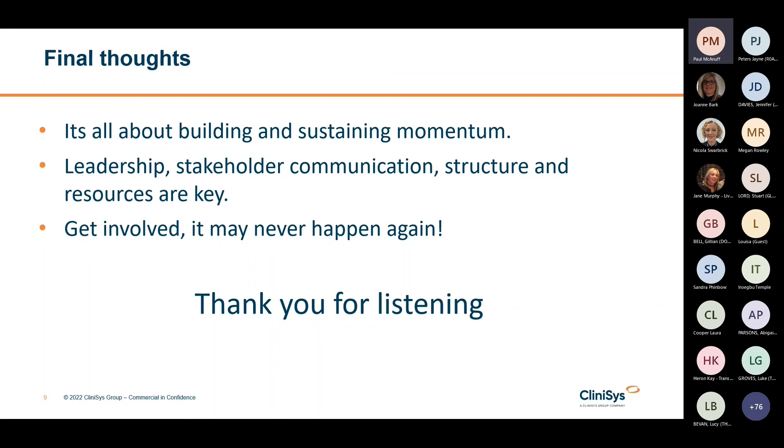Many networks are planning LIMS deployments over the next few years, so you're very likely to find yourself involved in a go-live project at some point. My final piece of advice: if you get the chance, get involved and enjoy it. It's a rare opportunity to make a contribution to the development of a network and to creating a better service for your colleagues, clinicians and patients. A LIMS deployment is a huge amount of work — it's challenging and exhausting — but it's also hugely rewarding, particularly on go-live day when everything clicks into place. Thanks for listening, and if anybody has any questions feel free to pop them in the chat.